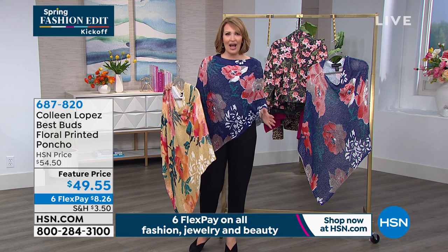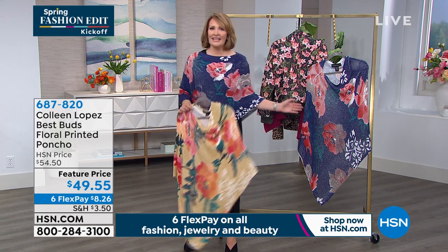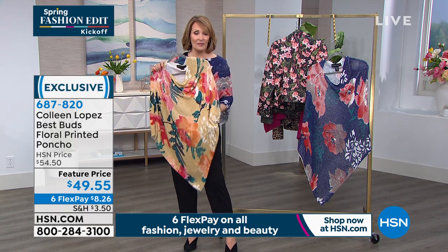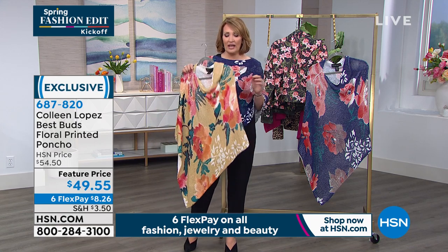It's perfect. Wear now. Turtleneck, sweaters underneath it, long sleeve, short sleeve — doesn't matter. And take it right into spring. I actually would wear this all year round. Depending on where you live, I would wear this even in the evenings in Florida. I'd take it with me traveling.